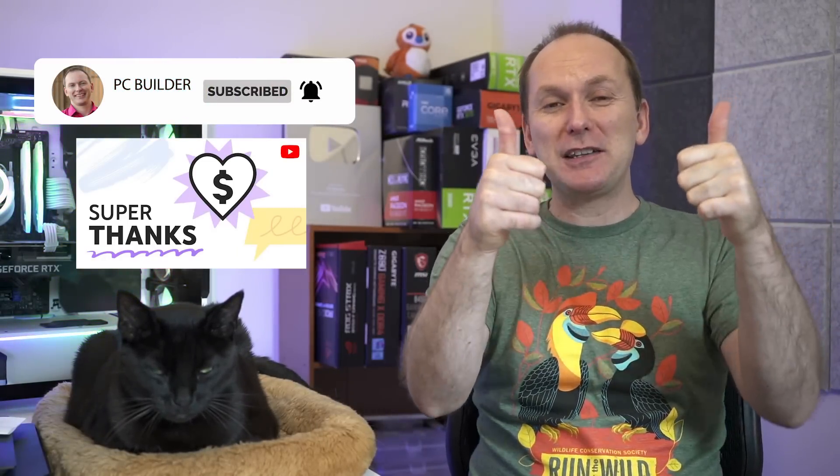Thank you for joining us on this month's GPU market update. If you get value from the video, give it a like — it makes a huge difference. Subscribe and click that bell icon to get notified when we release cool content. If you're looking for more, check out our Best GPU for Gaming 2022 video — it's got everything you need to make the best buying decision. We'll catch you on the next one.